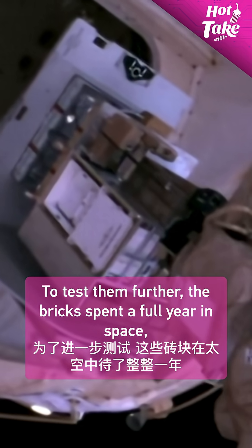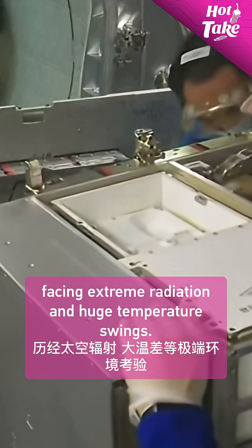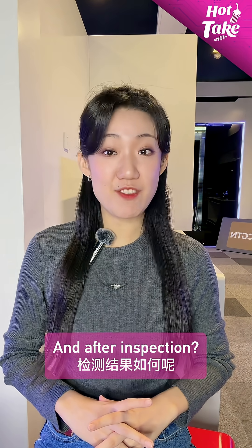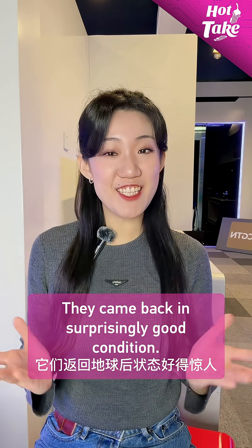To test them further, the bricks spent a full year in space, facing extreme radiation and huge temperature swings. And after inspection, they came back in surprisingly good condition.